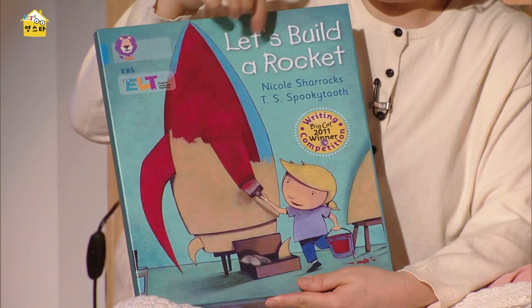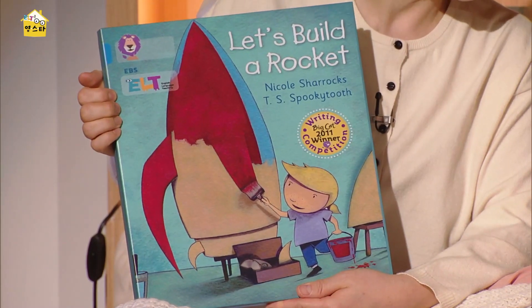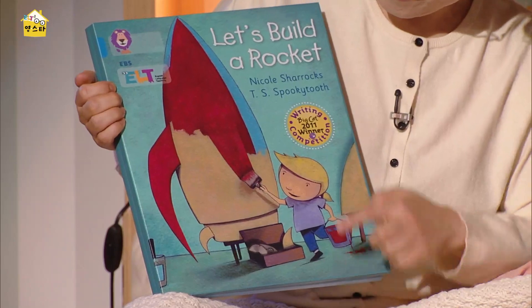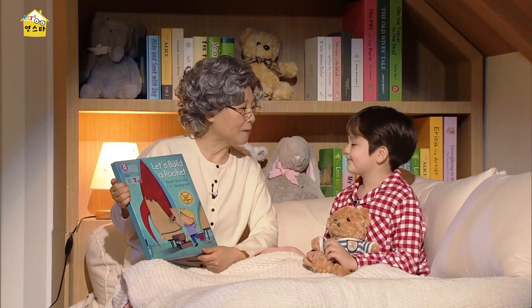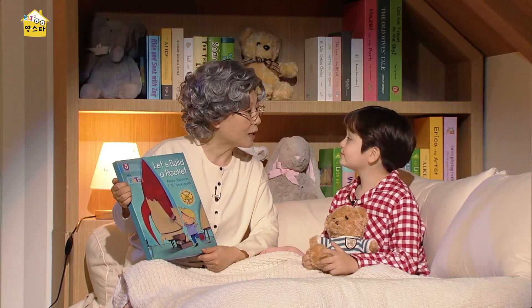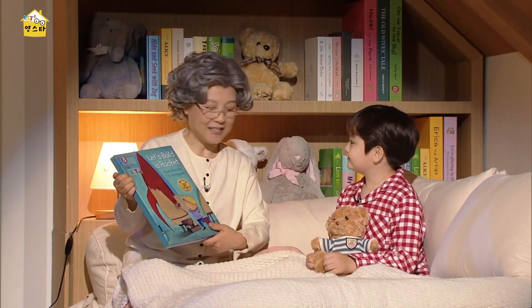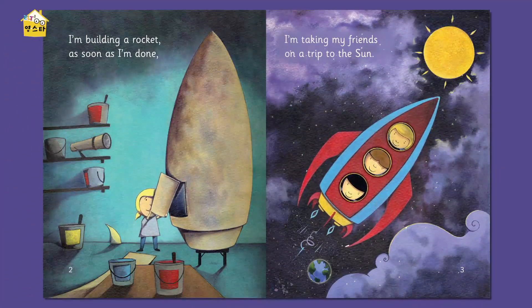Let's build a rocket. Do you think you can build a rocket? No. Not even a kid. And look, what is he doing here? Painting a rocket. Painting the rocket. Not a real rocket, but we can use our imagination. We can pretend. Yeah? Okay. So, let's begin today's story. Okay. Here we go.